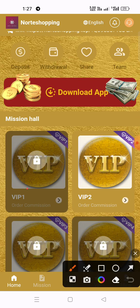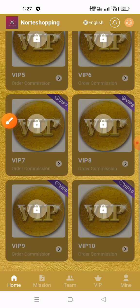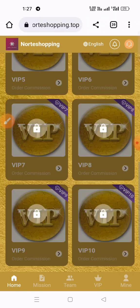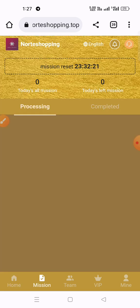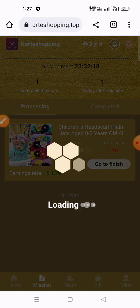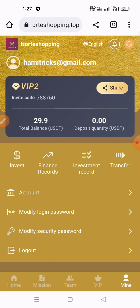You can also see here VIP 1, VIP 2, VIP 3, VIP 4, VIP 5, VIP 6, VIP 7, VIP 8, VIP 9, and VIP 10. I have reached VIP 2 — click on VIP 2 and complete your daily task. I completed my task — go and complete your task each day.